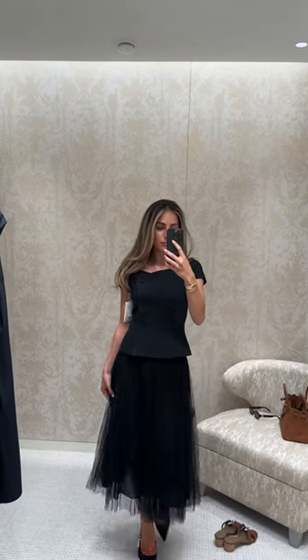This is a pretty iconic look for Dior. Their off-the-shoulder jackets fit so elegantly.